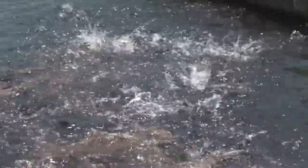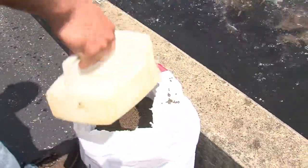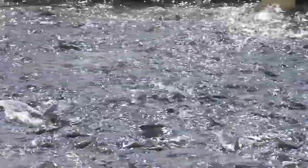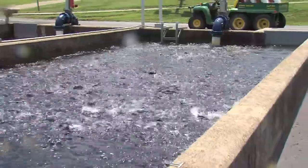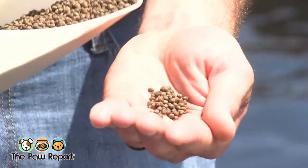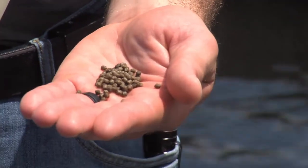We've stepped outside from the indoor raceways to the channel catfish raceways. These are our outdoor raceways, where we grow our channel catfish out in their second year of life. After they're done in the building, they go out to the ponds for their first year and stay there until the following March. In March, we bring these fish up from the pond into this raceway, feed them more intensively, and grow them out to that eight-inch size before stocking them throughout the state. There are about 50,000 catfish in this particular raceway, with between 40,000 and 50,000 in each.